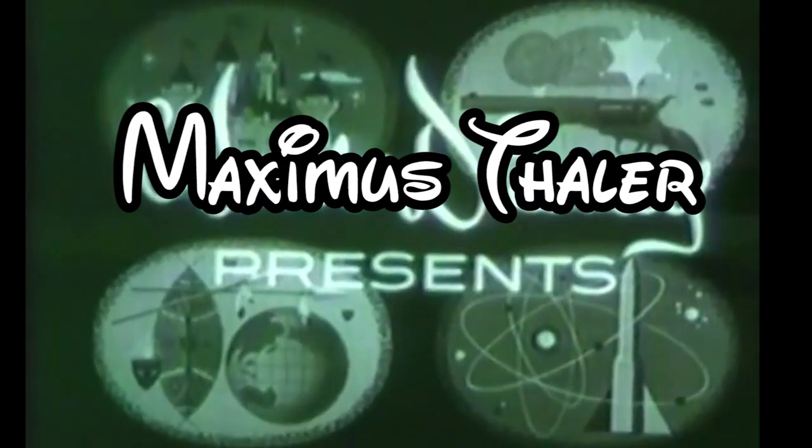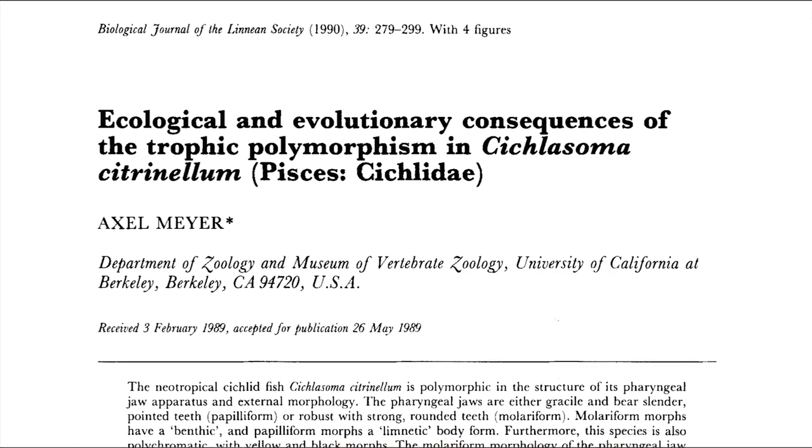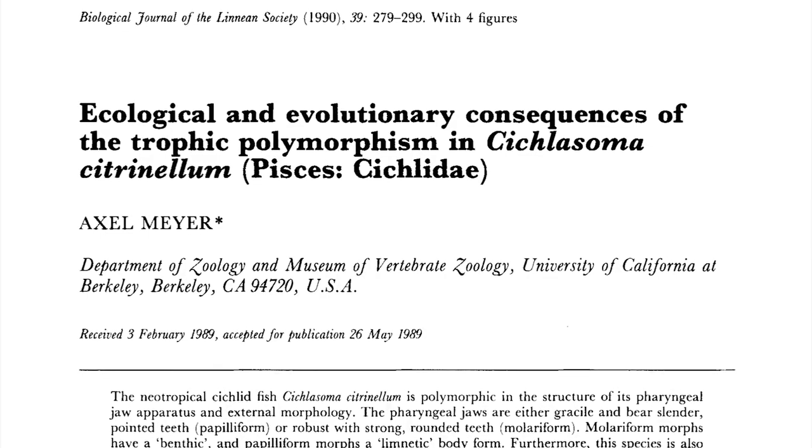Tonight's program has been brought to you by 'Ecological and Evolutionary Consequences of the Trophic Polymorphism in Cichelosoma Citronellum' by Axel Meyer. Hello and welcome to my internet box! Today I'm gonna fill this box with a summary of a paper on cichlids and phenotypic plasticity.